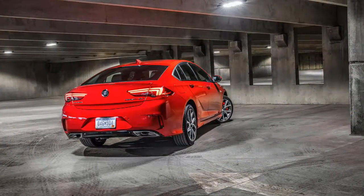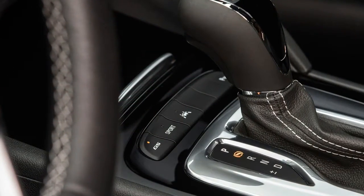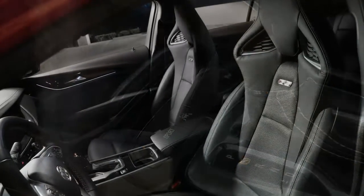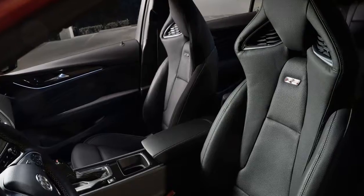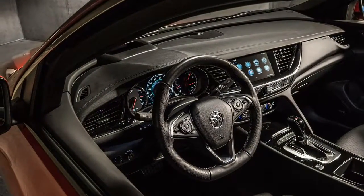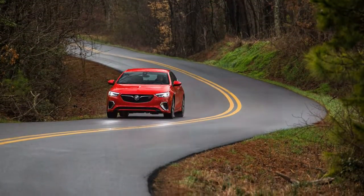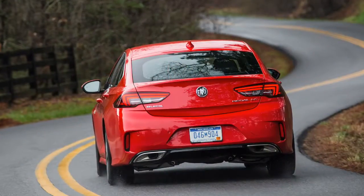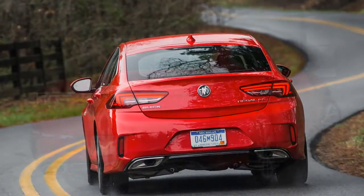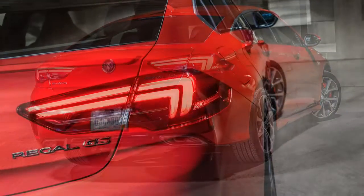What really impressed me was how capable the default mode was even on the most technical sections of the mountain roads. In the middle of the day, we stopped by Atlanta Motorsports Park, where we participated in a series of car park test exercises. These included forward and reverse slaloms, acceleration and brake tests, as well as a fun 180-degree turn spin.